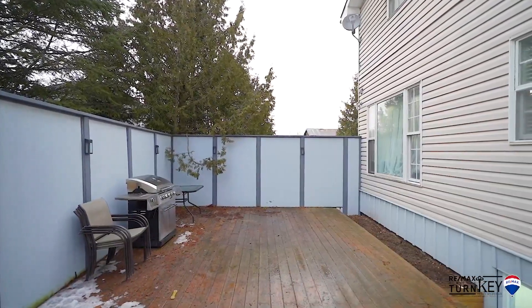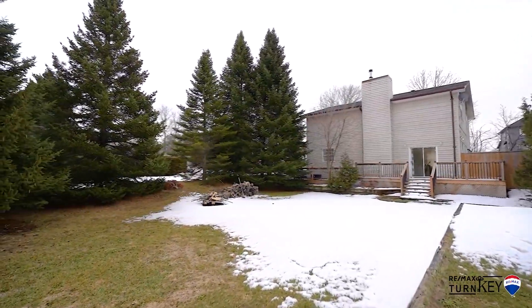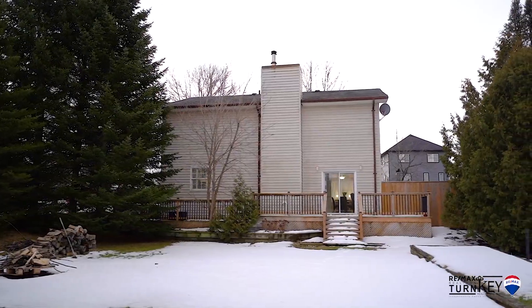Located on a school bus route, just a short walk to the general store and rec centre. Conveniently located off of Highway 48 and 404 for an easy commute to Keswick, Newmarket, or downtown Toronto.